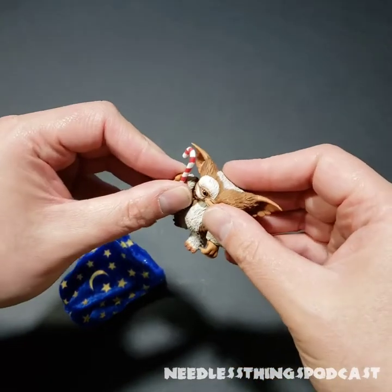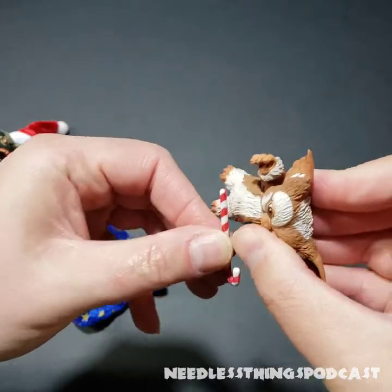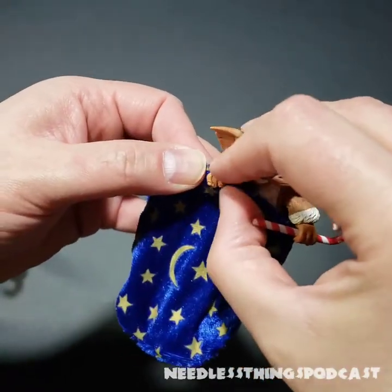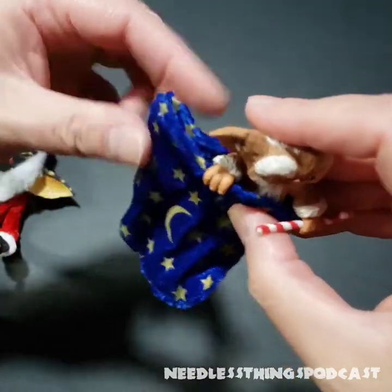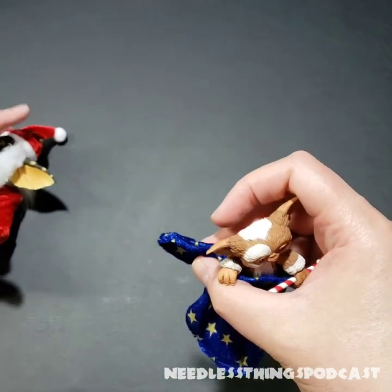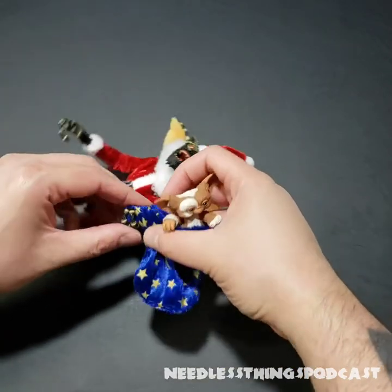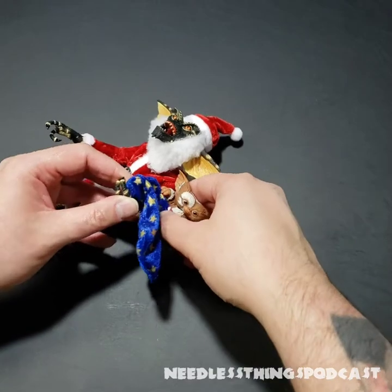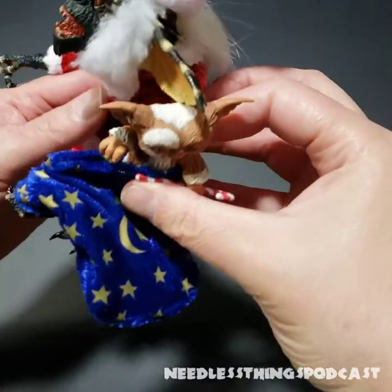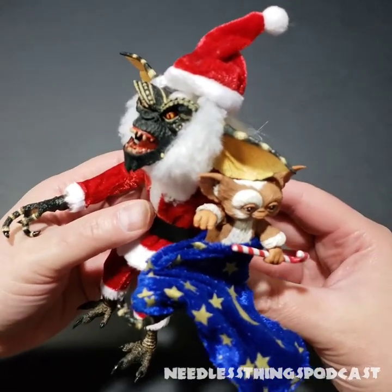He's actually got the candy cane in that hand, but whatever. We stick Gizmo right in there, put his little hand on the wire, hope that keeps him in there — and then this will be the trick that I'll probably end up doing off camera. But let's hope we can rig this up just for a nice shot. Getting Stripe to hold that — and you know what, I think we're going to call that close enough for now. This is awesome.